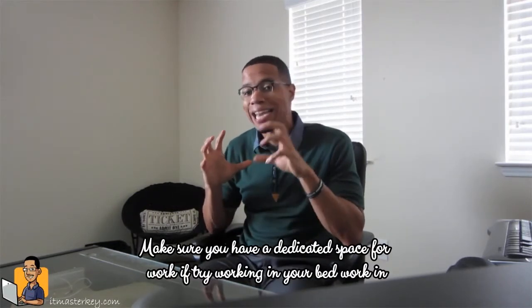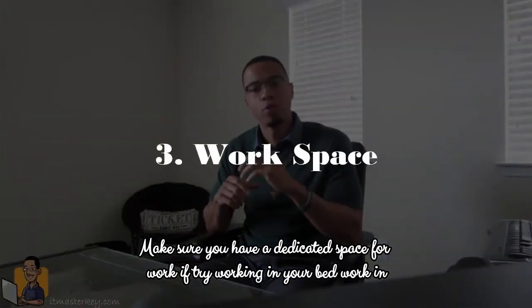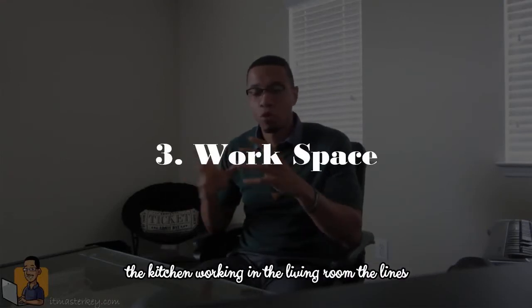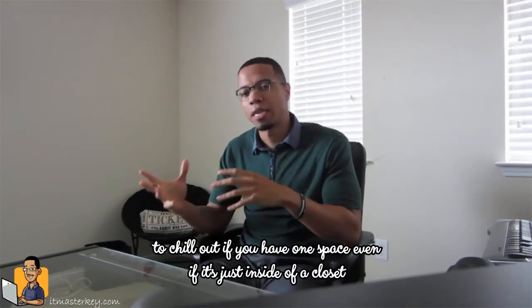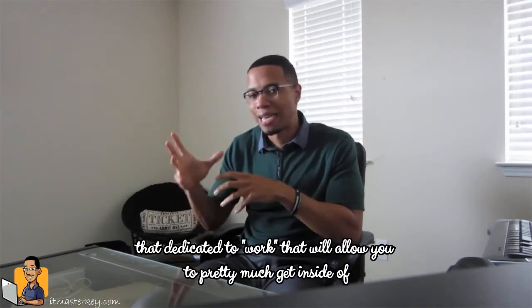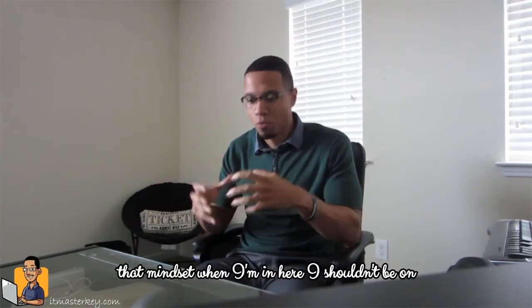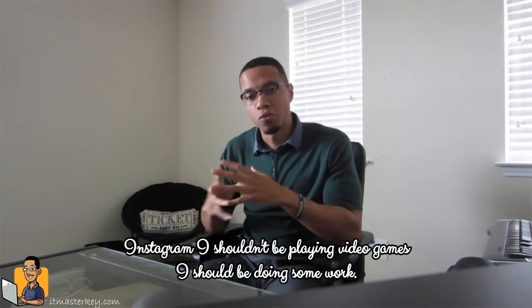Now this one is really important. Make sure that you make a dedicated space for work. If you try to work in your bed, work in the kitchen, work in the living room, the lines kind of get blurred as far as when it's time to work and when it's time to chill out. If you have one space, even if it's just inside of a closet, dedicated to work, it'll allow you to get inside of that mindset — when I'm in here, I shouldn't be on Instagram, I shouldn't be playing video games, I should be doing some work.